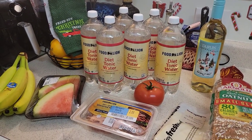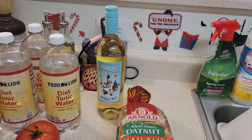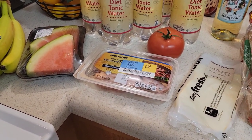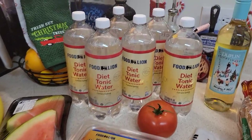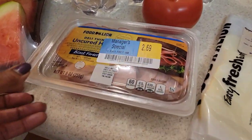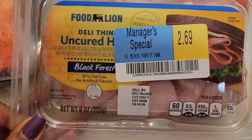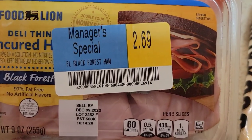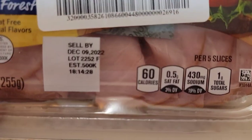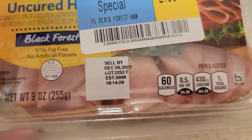I went out to do a water run at Food Lion and as you can see there's no distilled water, but I did end up buying a few little things to get in the house to eat. I got six jugs of my diatonic water as always. I got some Manager's Special Food Lion Deli Thin Uncured Ham, the Black Forest one — it's $2.69. It expires Friday but it just says sell by, so it should be fine.